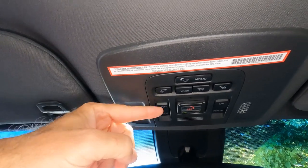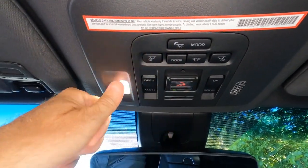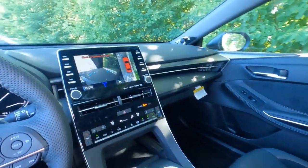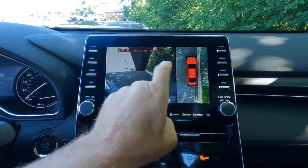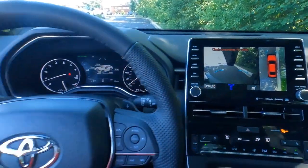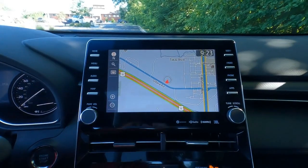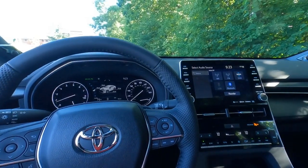Reading lights and moonroof controls are overhead, along with a Safety Connect button for roadside assistance — part of the Toyota Care package, which includes roadside assistance and maintenance for two years or 25,000 miles. There's a 360-degree camera showing an overhead bird's-eye view with multiple perspectives you can set up. The system also includes SiriusXM satellite radio, and the buttons and knobs are big enough for easy readability.